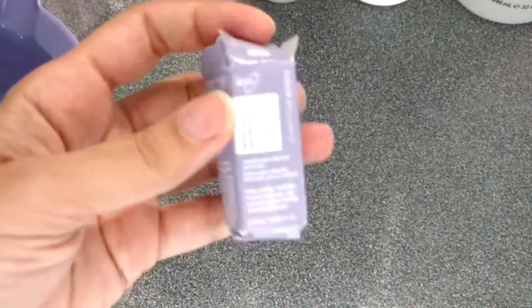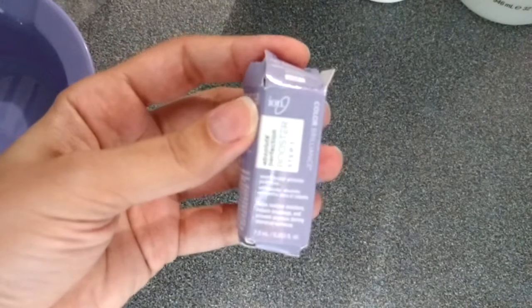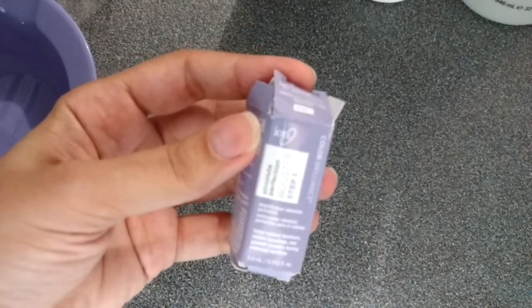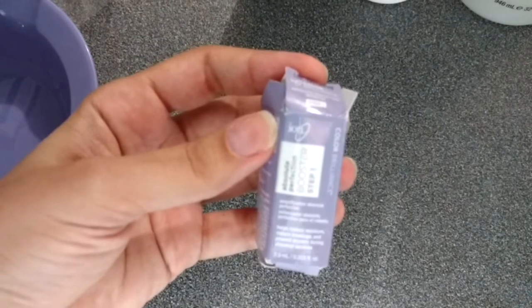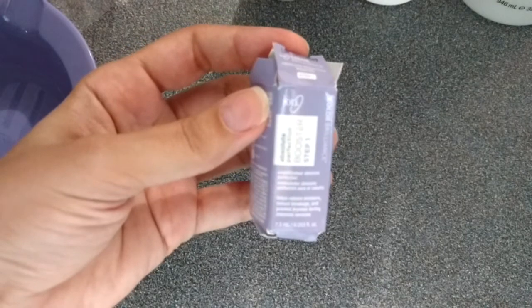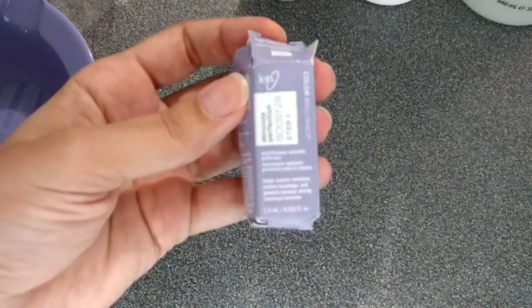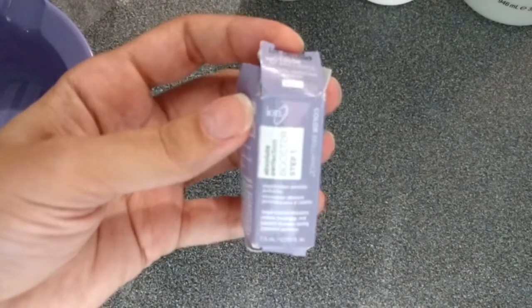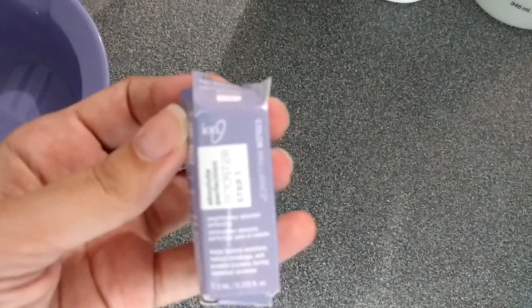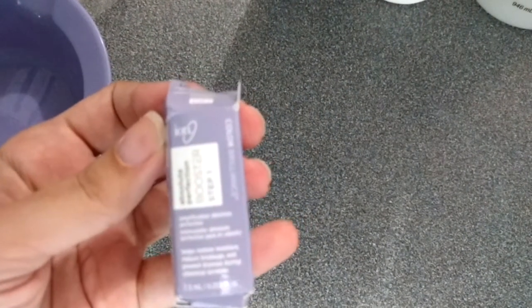I also bought this one. This is a very small one — it's the Absolute Perfection Booster, Step One, from the same brand. You add this to your hair color or developer to protect your hair. I think that this one is going to function like the Olaplex Step One.